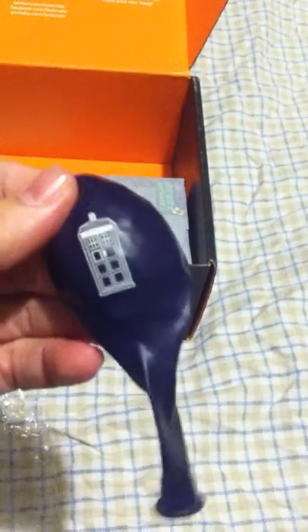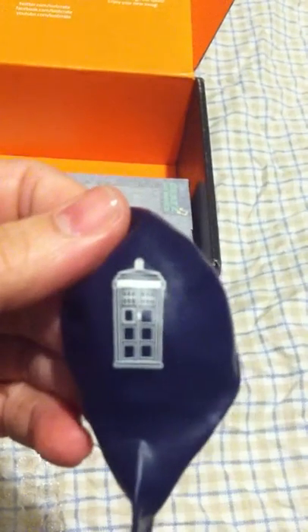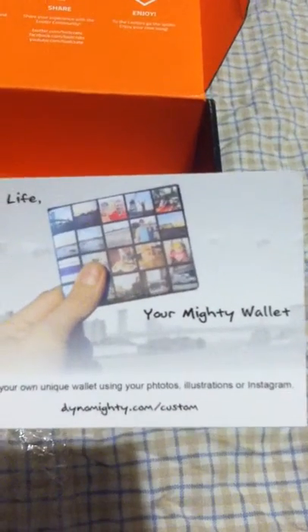And a balloon with a TARDIS on it, celebrating Doctor Who's 50th anniversary. It also looks like there's a little coupon from the Mighty Wallet company — dino-mighty.com — where you can get 20% off.